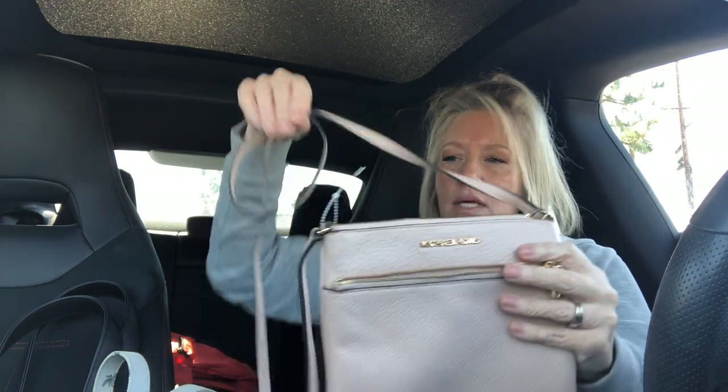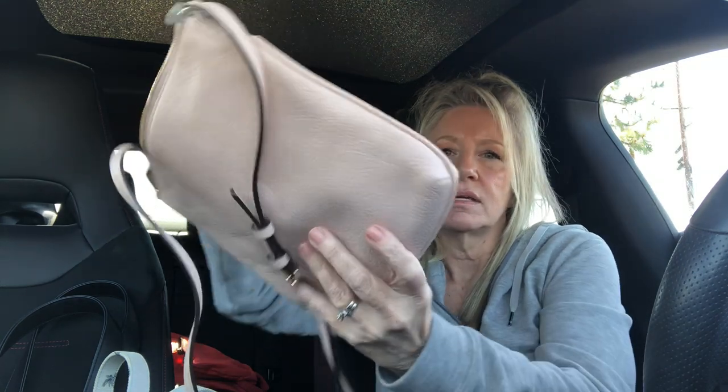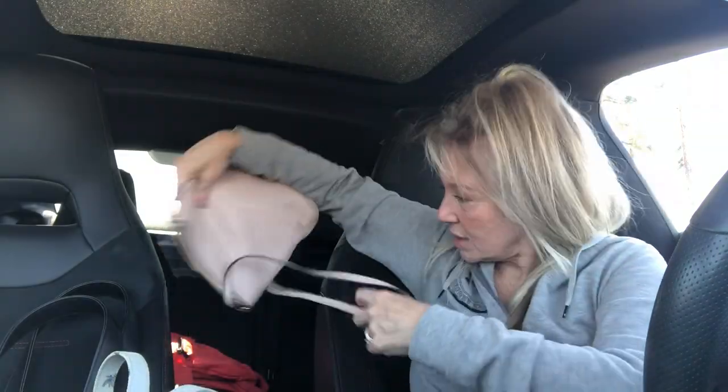Next we've got this super pale nude, beige-ish pink pebbled leather crossbody with gold tone hardware. There's a pretty little zipper pocket on the front that's perfectly clean. The strap is in excellent condition — it is a crossbody. The inside is like brand new as well with lots of pockets, and the corners are great. Michael Kors — really, really pretty pebbled leather with a light gold tone hardware.